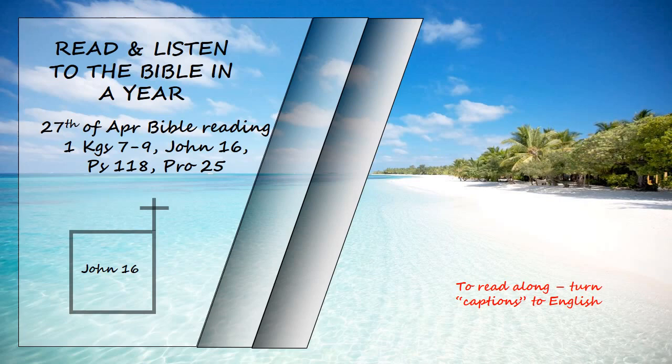"When he comes, he will prove the world to be in the wrong about sin and righteousness and judgment: about sin because people do not believe in me; about righteousness because I am going to the Father where you can see me no longer; and about judgment because the Prince of this world now stands condemned. I have much more to say to you, more than you can now bear. But when he, the Spirit of Truth, comes, he will guide you into all the truth. He will not speak on his own. He will speak only what he hears, and he will tell you what is yet to come. He will glorify me because it is from me that he will receive what he will make known to you. All that belongs to the Father is mine. That is why I said, the Spirit will receive from me what he will make known to you."